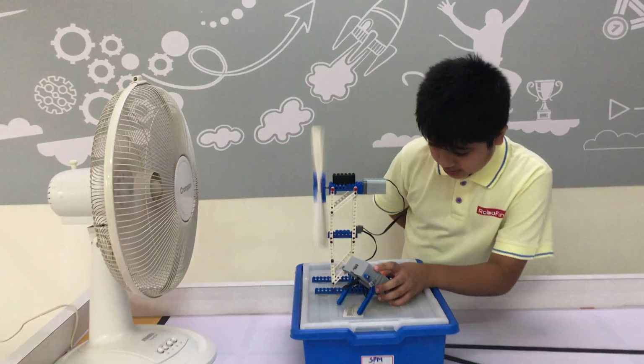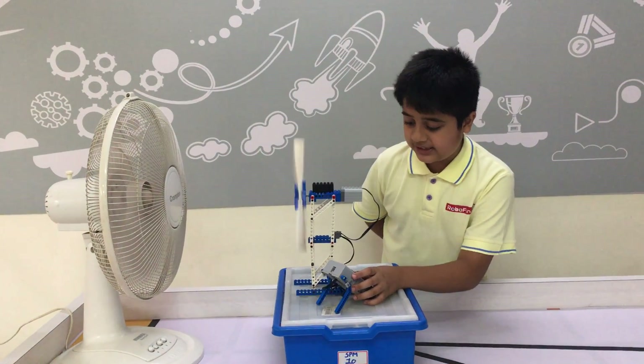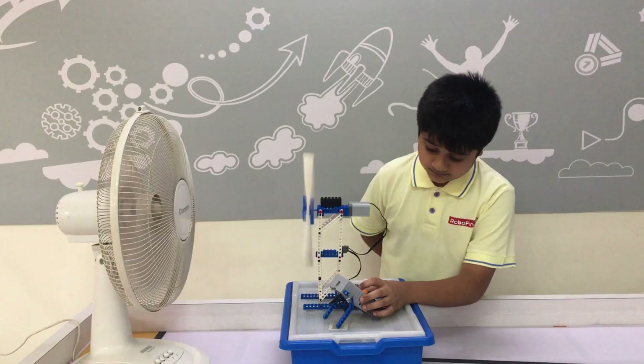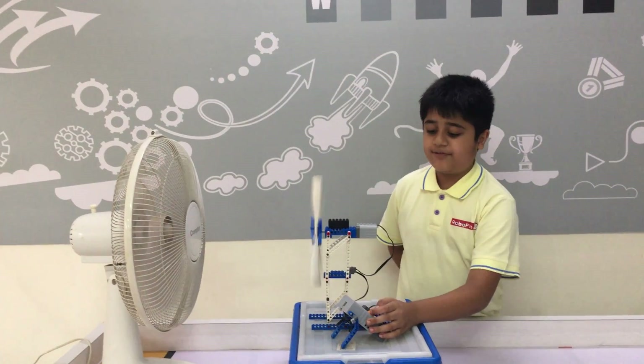With six blades, it has stored 3.4 volts and 0.83 amperes. It has stored 5 joules.